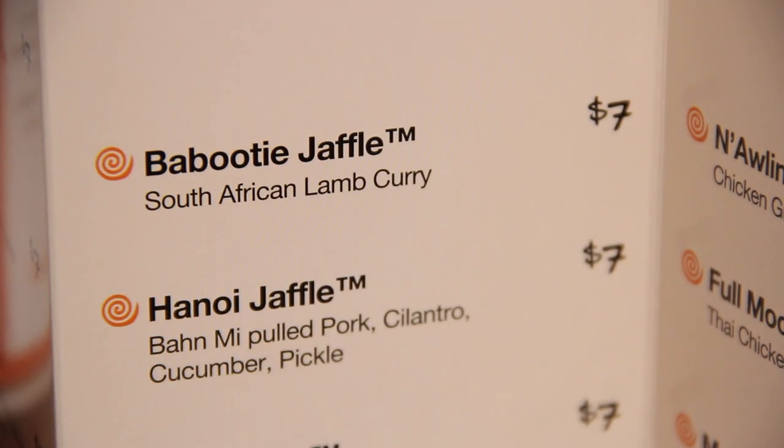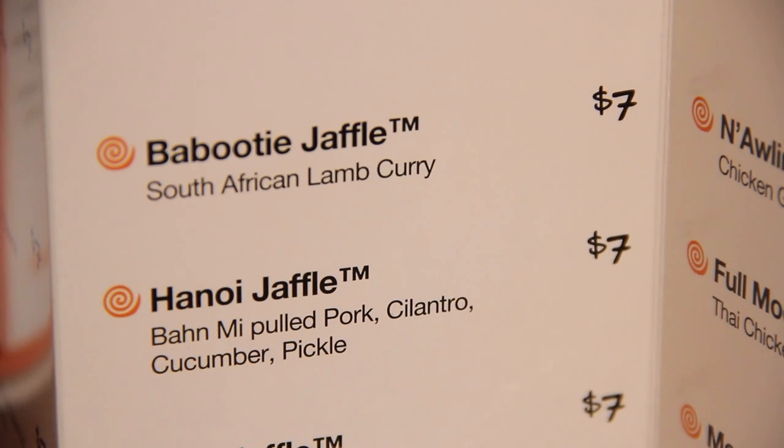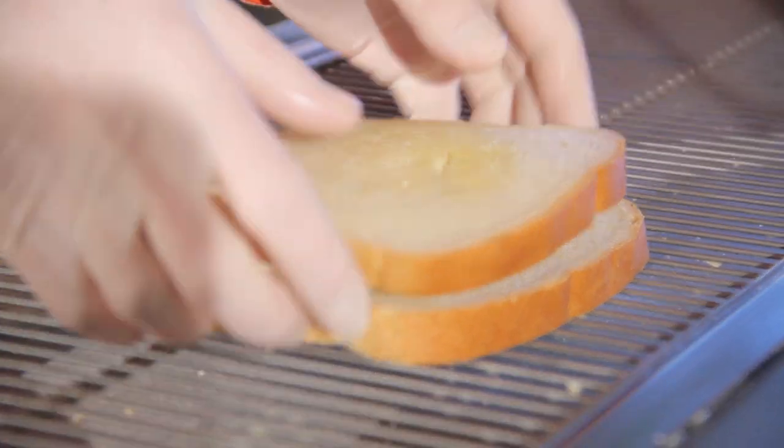Our definite favorite is our signature Jaffel, the Babuti, which is based off a traditional Cape Malay lamb curry. People love to say it and people love to eat it.